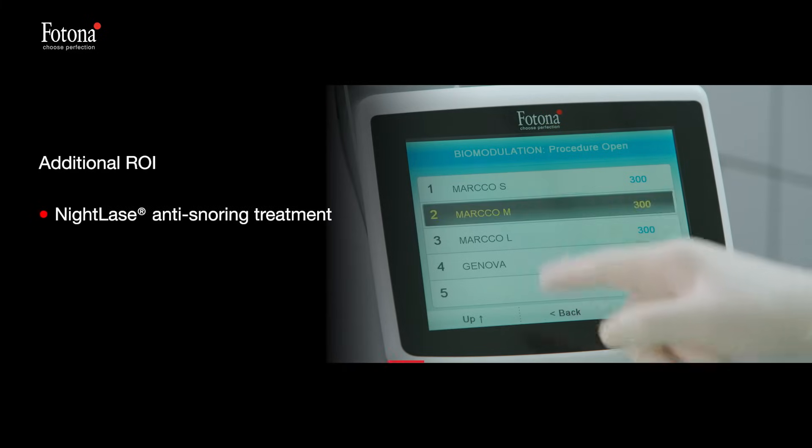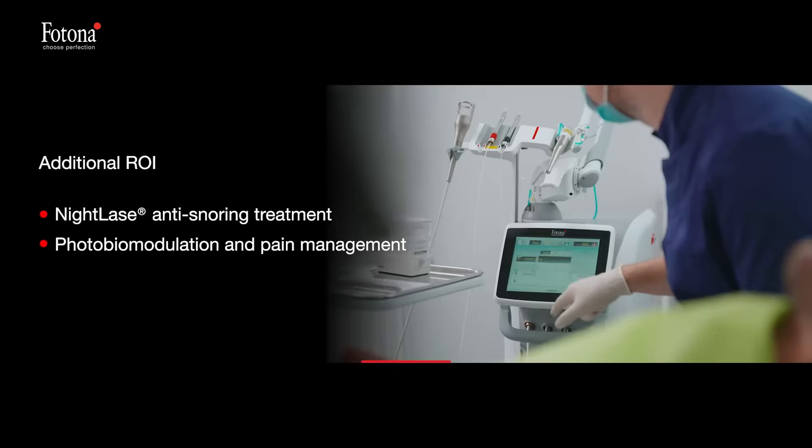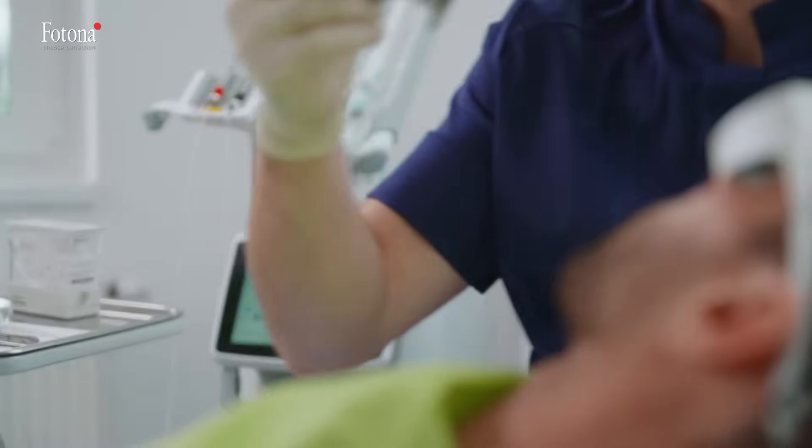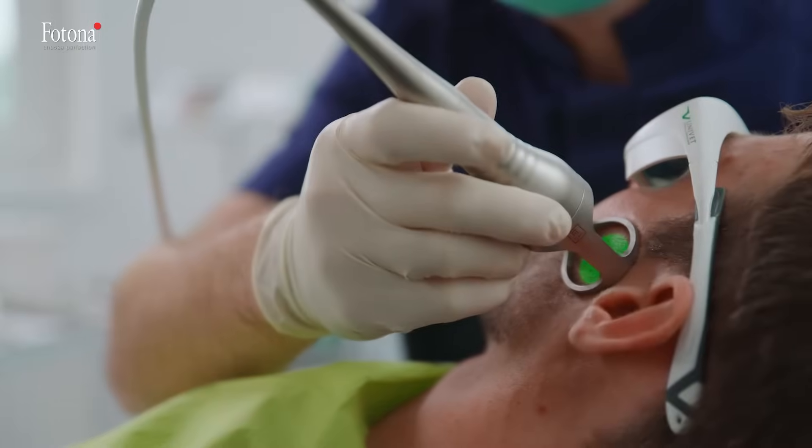Non-invasive, simple, and effective NightLase anti-snoring treatment, photobiomodulation, and pain management, and many popular facial aesthetic treatments can draw a completely new clientele to your dental practice.